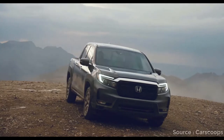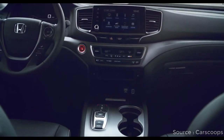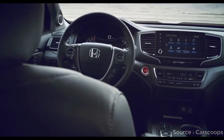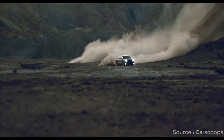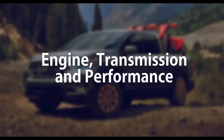Inside there is a smattering of subtle changes, but the biggest update is the revised infotainment system with improved graphics and screen icons that Honda says are easier to use. The Ridgeline now comes with a physical volume knob, addressing years of complaints, and all-wheel drive is now standard.